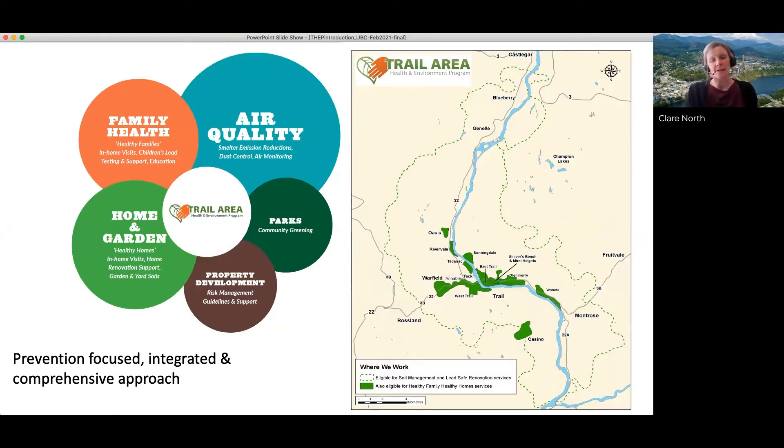The Lead Task Force concluded in 2000 as a 10-year program and made several recommendations for interventions which addressed many of those exposure pathways. The result was the development of a comprehensive integrated program, which has continued to evolve based on advances in science and adaptive management. From about 2000 onward, the program became the Trail Area Health and Environment Program, still overseen by a committee that includes the community, municipal and provincial governments, and the company — a very collaborative, integrated approach.